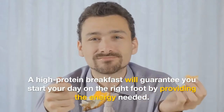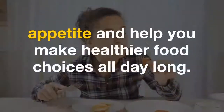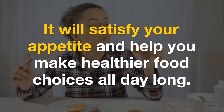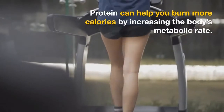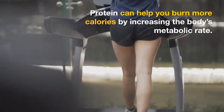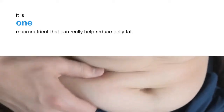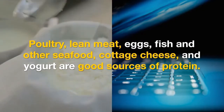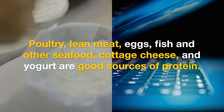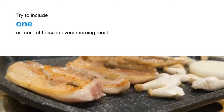2. Eat a high-protein breakfast. A high-protein breakfast will guarantee you start your day on the right foot by providing the energy needed. It will satisfy your appetite and help you make healthier food choices all day long. Protein can help you burn more calories by increasing the body's metabolic rate, and it is one macronutrient that can really help reduce belly fat. Poultry, lean meat, eggs, fish and other seafood, cottage cheese, and yogurt are good sources of protein. Try to include one or more of these in every morning meal.